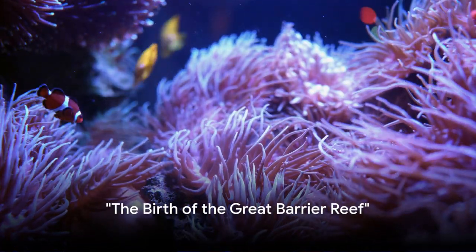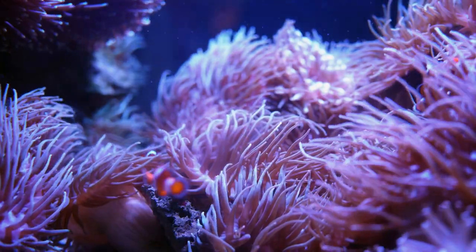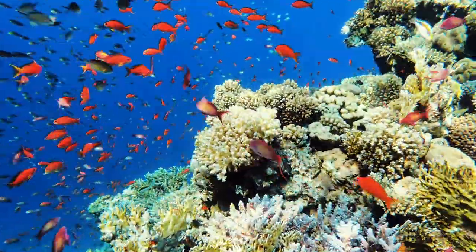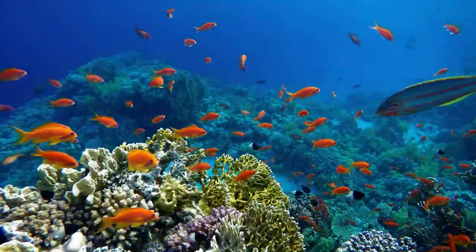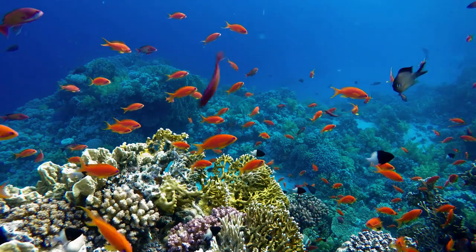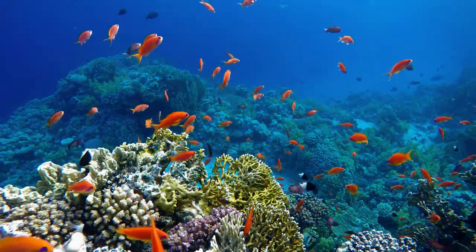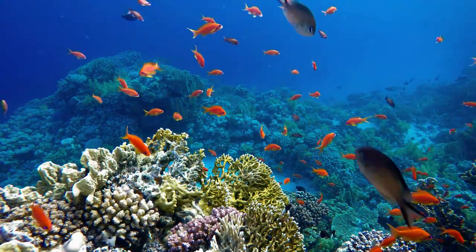Ever pondered about the origins of the world's largest coral reef system? The grandeur of the Great Barrier Reef stretches over 2,300 kilometers along the northeast coast of Australia, and it didn't happen overnight. Its birth is a tale that takes us back 20 million years into the past, a time when the first coral reefs began to form, laying the foundation for what would become a marvel of the natural world.